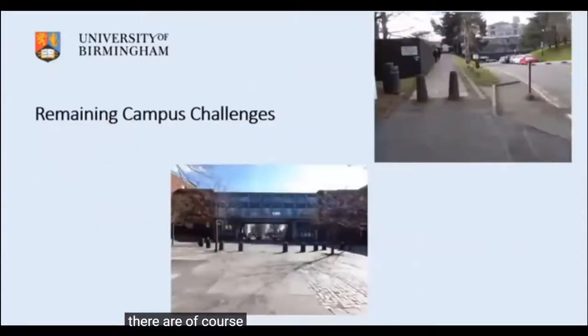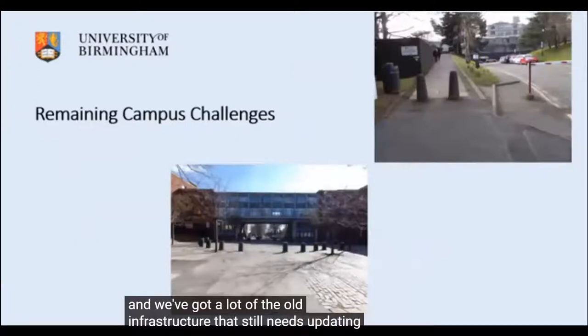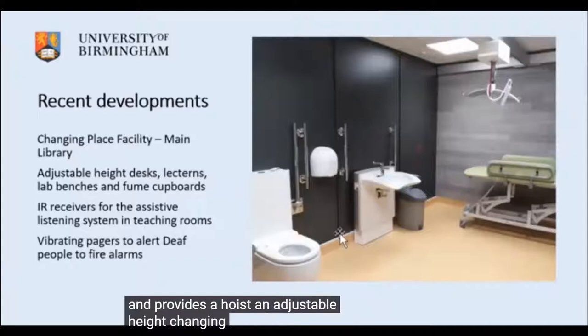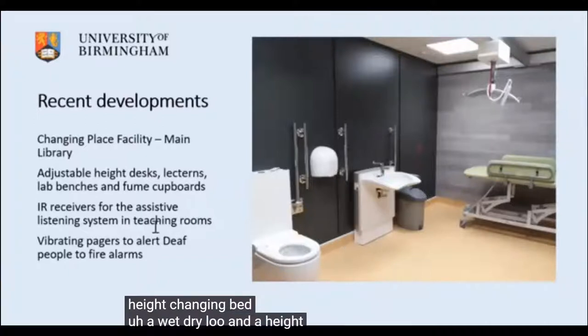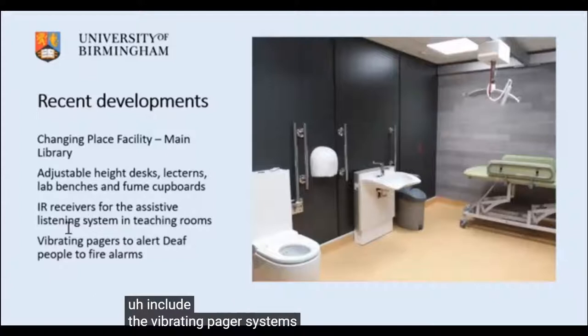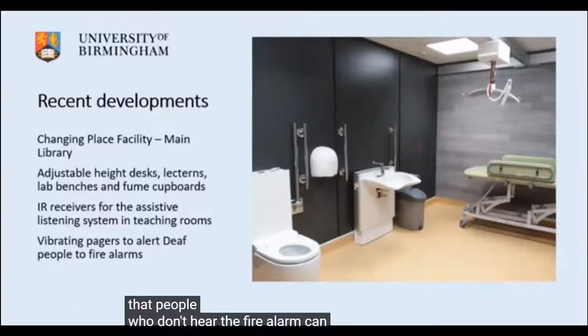There are of course remaining challenges — a lot of old infrastructure still needs updating. The Changing Places facility provided in the library last summer includes a hoist, an adjustable height changing bed, a wet/dry loo and a height-adjustable basin. Other facilities include vibrating pager systems linked to fire alarms to ensure people who don't hear the alarm can evacuate.